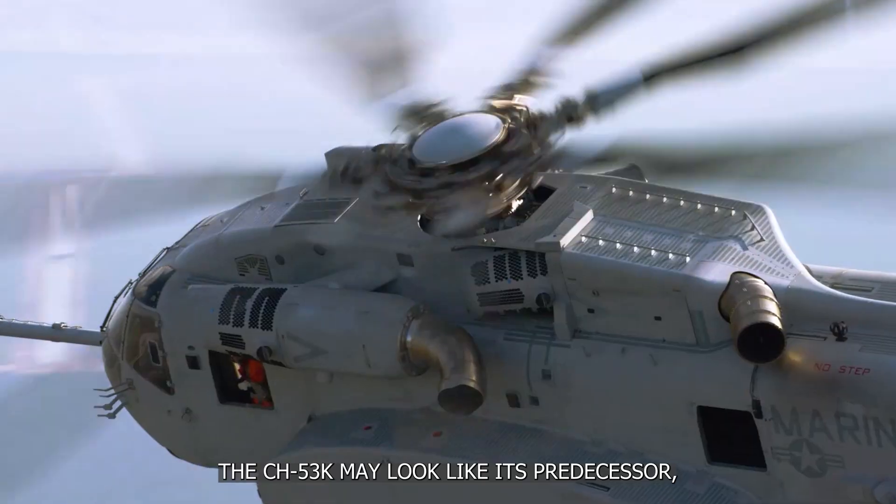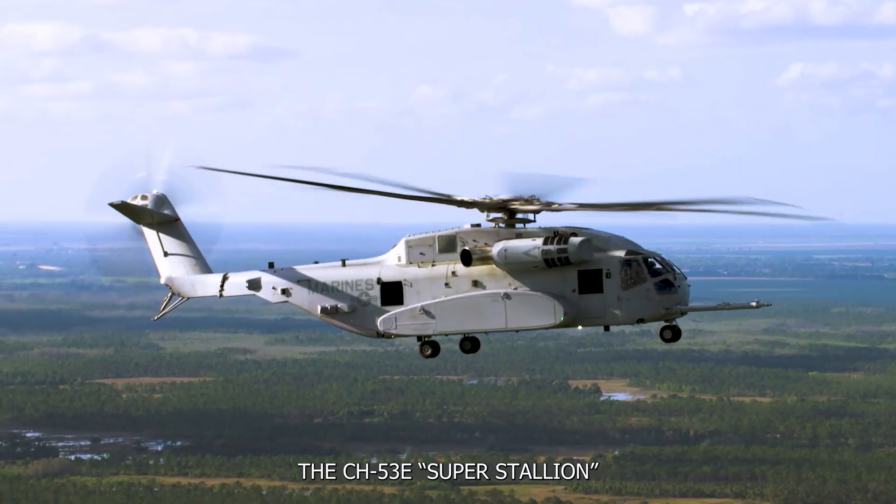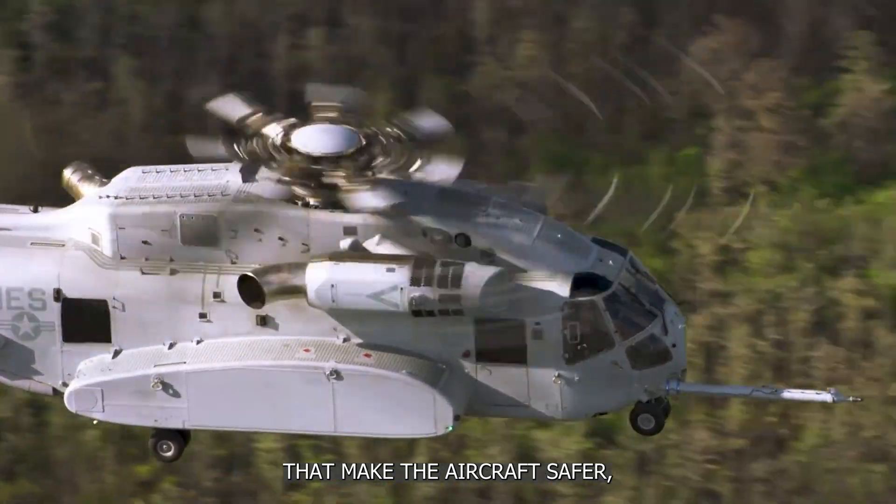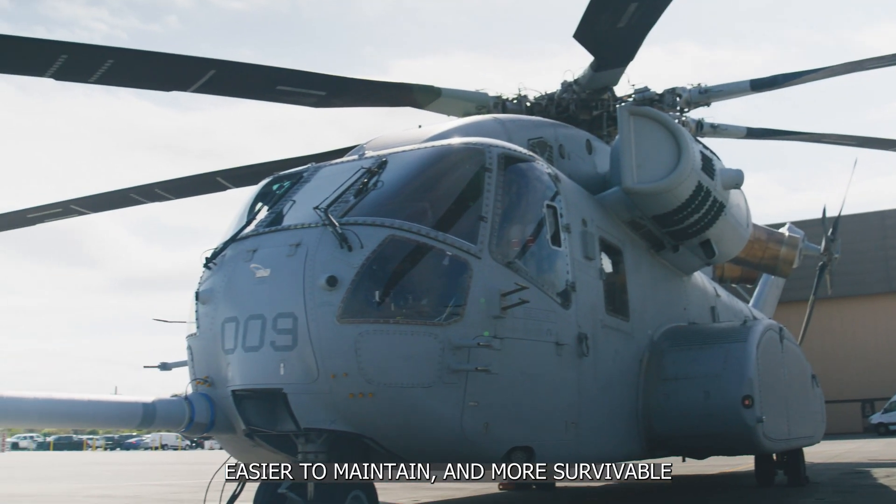At first glance, the 53K may look like its predecessor, the 53E Super Stallion, but it's the beneficiary of decades of lessons learned that make the aircraft safer, easier to maintain, and more survivable.